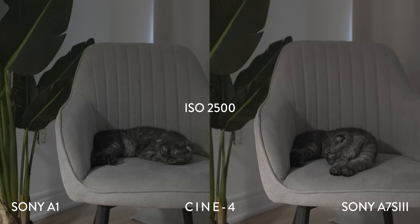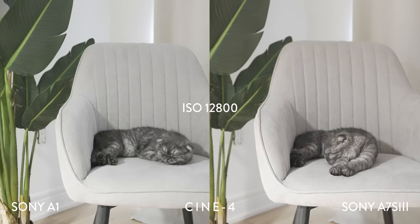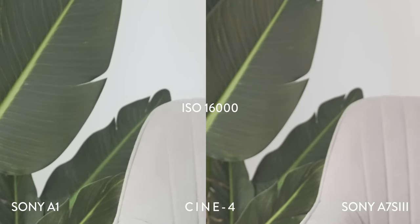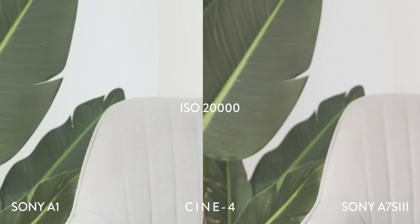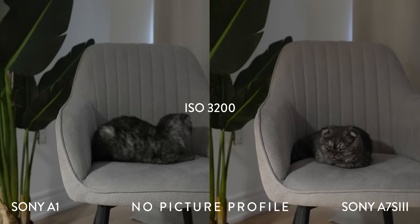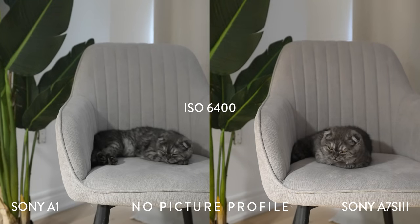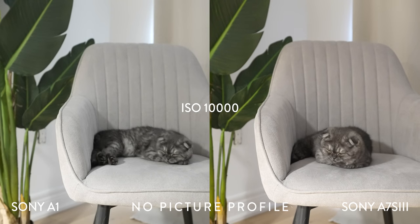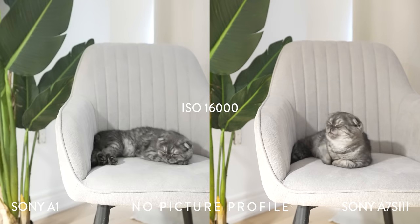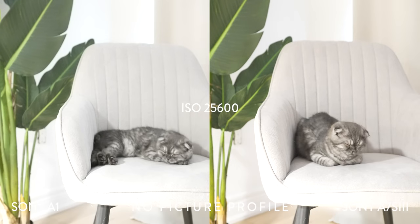Next, the same indoor test using the Cine 4 picture profile. Up until ISO 16000, the A1 looks really solid — the shot has lots of detail in the veins of the leaves. However, at anything past ISO 16000, the A7S III looks cleaner. Next is a video test using no picture profile. You really shouldn't shoot with no picture profile because it results in the least flexibility to edit in post, but we're here for science. Similar to the Cine 4 test, the A1 is cleaner up until ISO 16000, at which point we notice more noise in the A1 — however, the change is subtle.